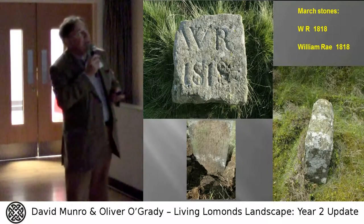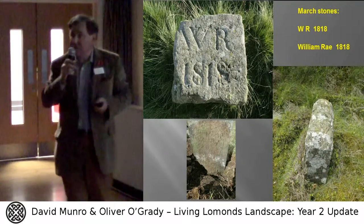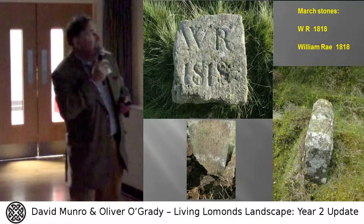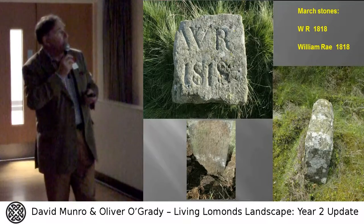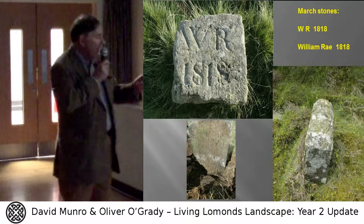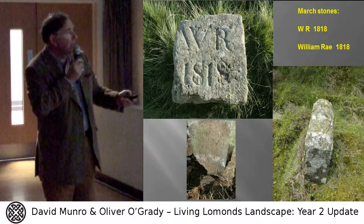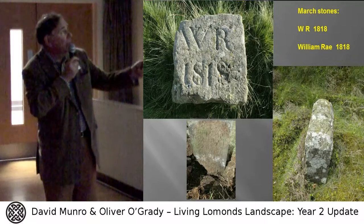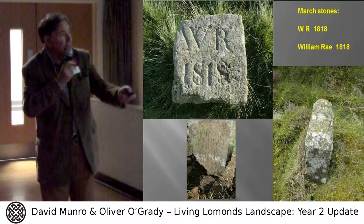The stones we are talking about look like this. Some of you may have seen them occasionally while walking in the Lomonds. They have WR 1818 written on the top of them — William Ray, 1818 — this is the Division of Comity. And there are very finely chiseled stones. Look at the work on the sides. We have cuboid ones and we have rectangular ones.